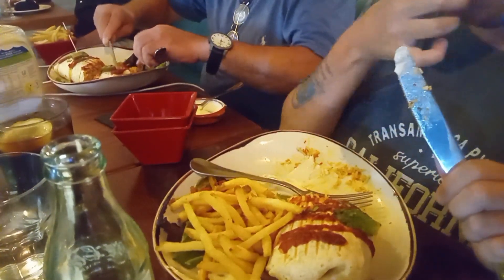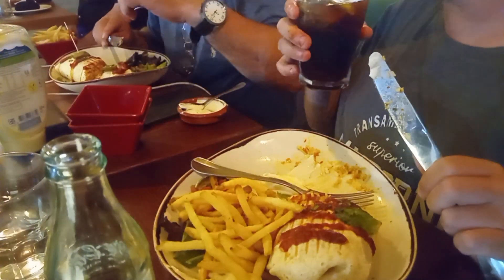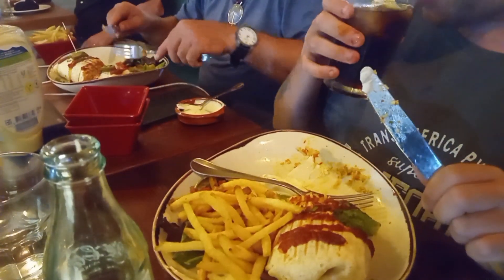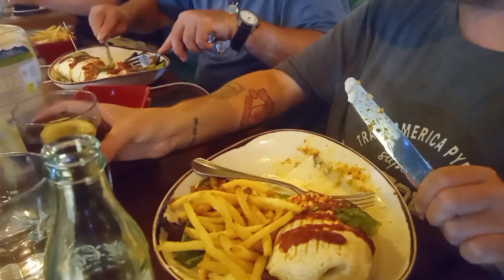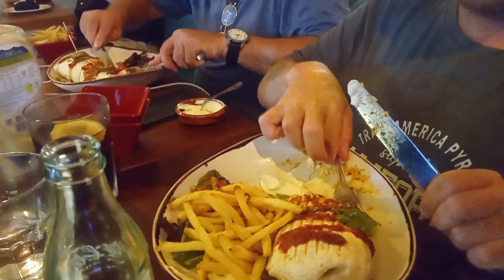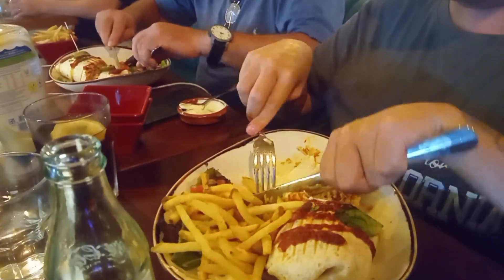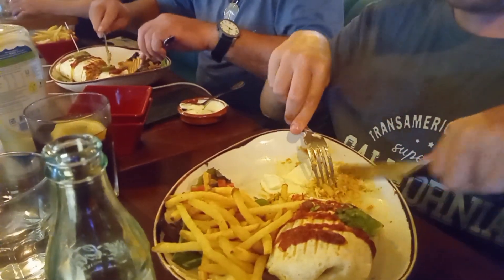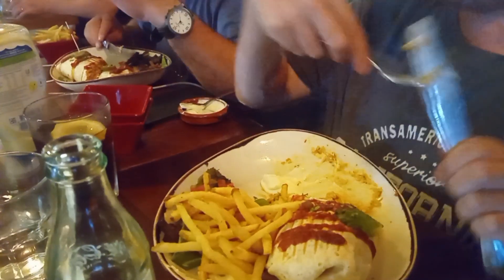I think the nearest thing to this is Nando's. Obviously that's Portuguese, but it looks a little bit similar. Maybe a Peri Peri place. This is better, definitely — this is better quality.